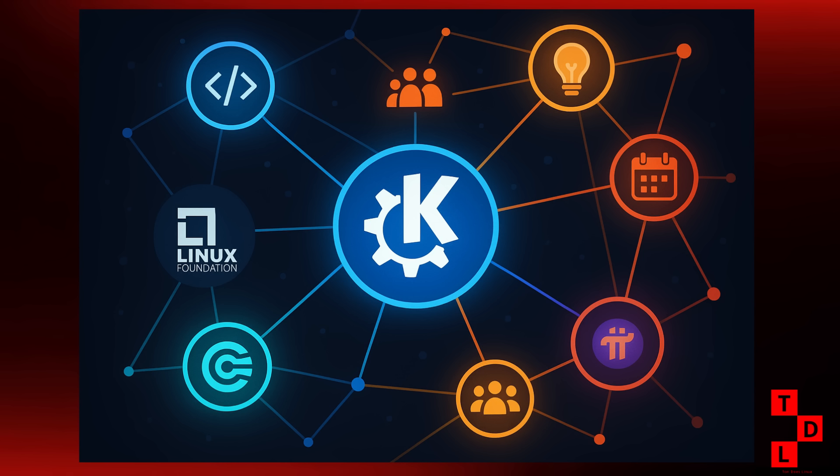And for all you enterprise users, there was a great article this week highlighting the top 7 free Odoo apps for Linux. Odoo is a powerful open source ERP system, and it's great to see more and more businesses adopting it. And finally, a quick shout out to the Pi Network community — they're making great progress with their Linux node support and their new app studio. It's always exciting to see new and innovative projects taking shape in the open source world.